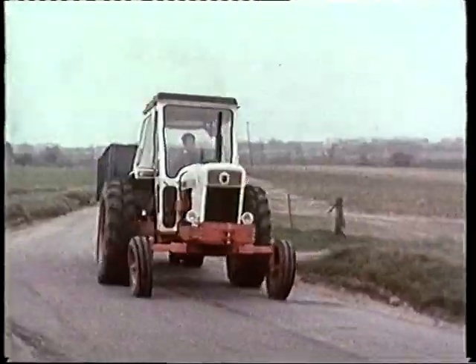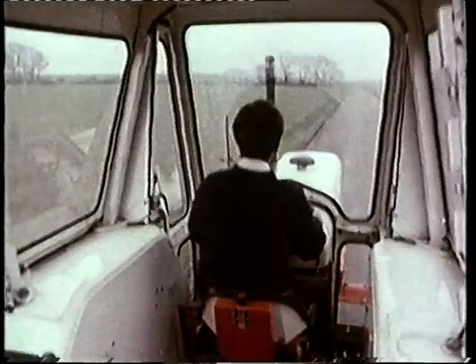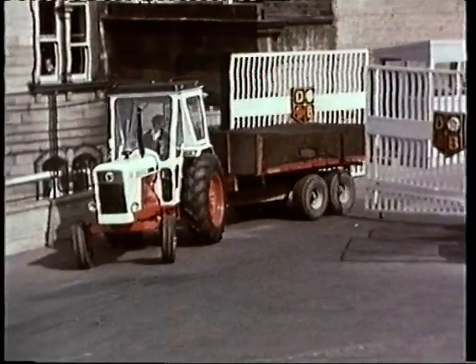All the resources of the David Brown Corporation go into the making of our tractors, and we can claim with honesty that this is our field.